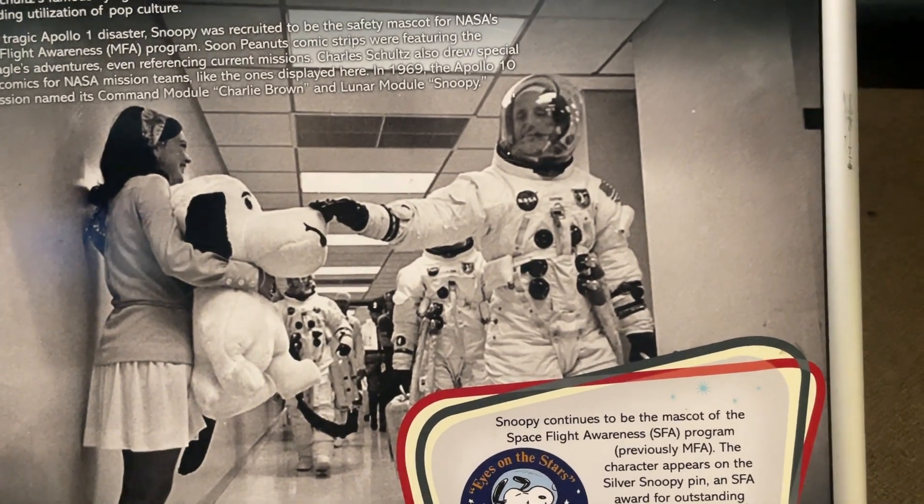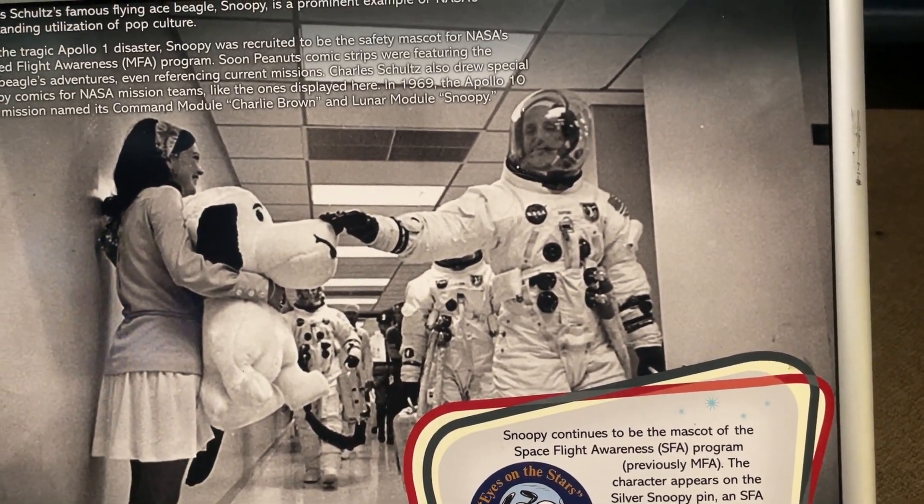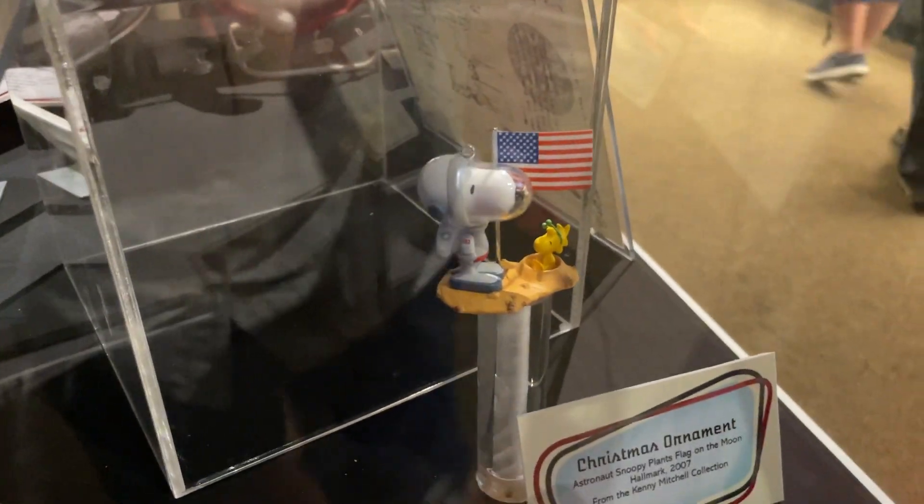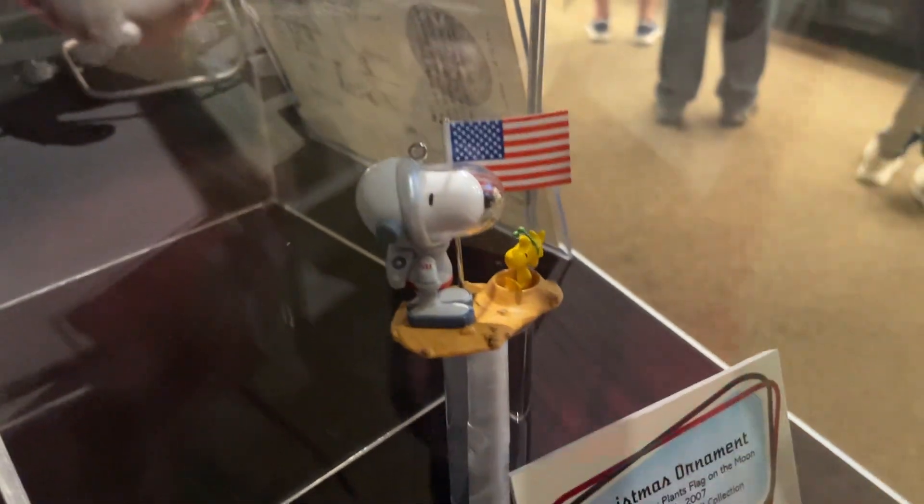Snoopy is the mascot of the Space Flight Awareness program. So not only does he represent Kings Island, but he also represents NASA.